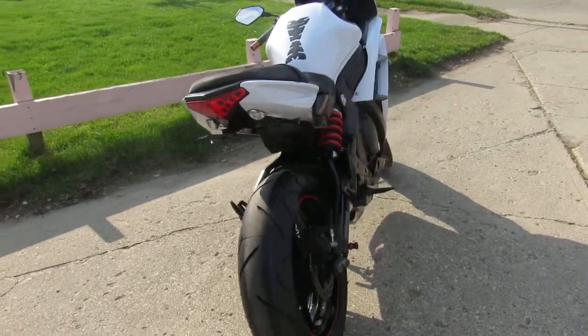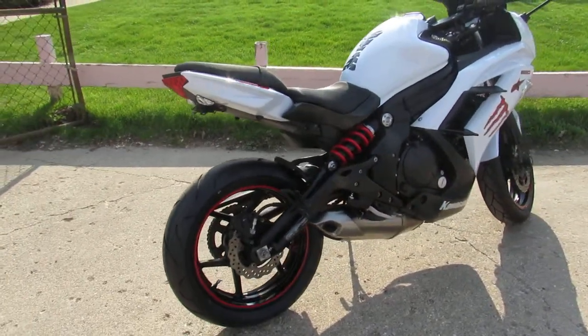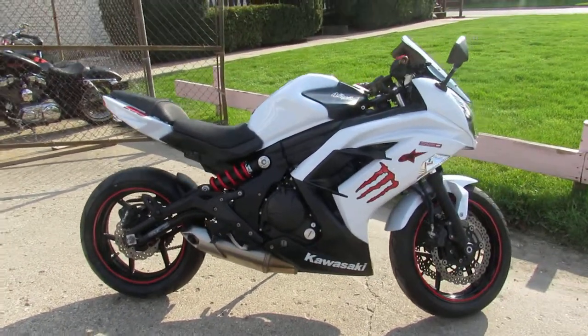It's got the upgraded CRG levers — the breakaway levers. It's got the blacked out windscreen, and all the fluids have been changed. This one's ready to hit the open streets, guys.